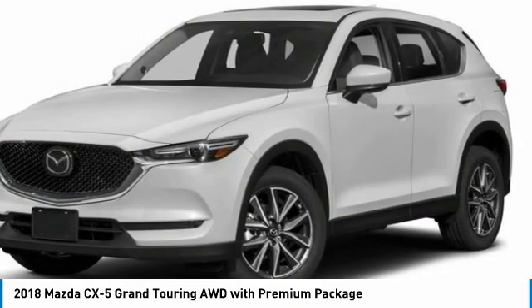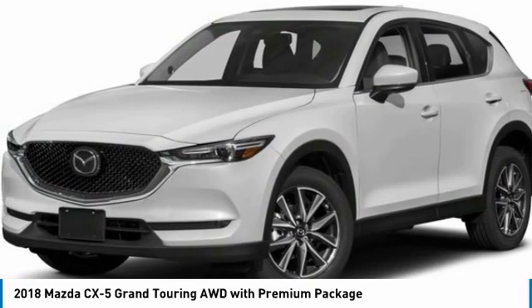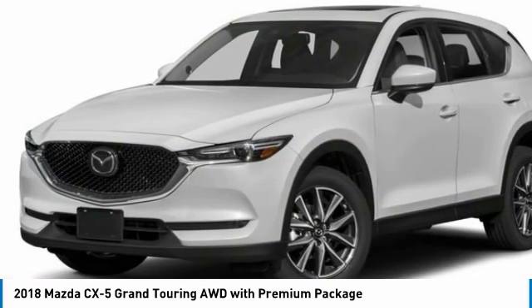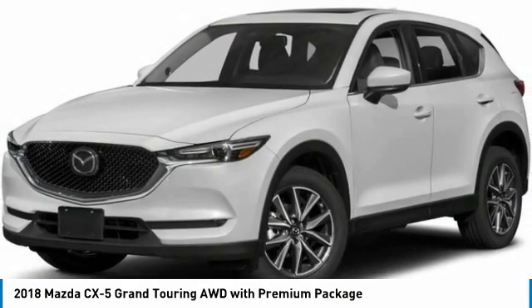All-wheel drive, heated mirrors, aluminum wheels, rear spoiler, power liftgate, brake assist, daytime running lights, integrated turn signal mirrors, remote trunk release, and front performance tires.